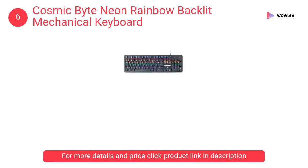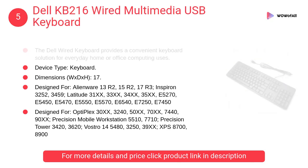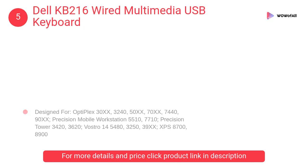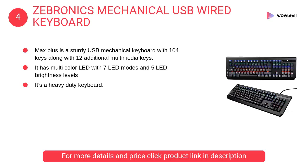Anti-ghosting double-shot keycaps. At number five, Dell KB216 wired multimedia USB keyboard. The convenient multimedia keys let you easily access functions such as play, pause, rewind, and fast forward, plus volume control.